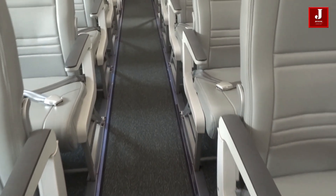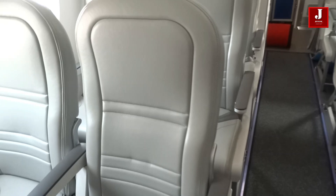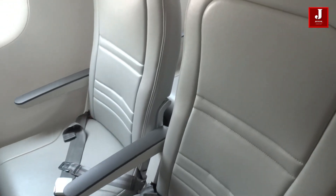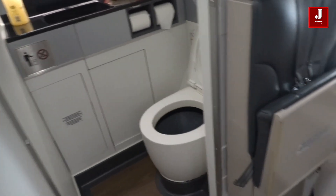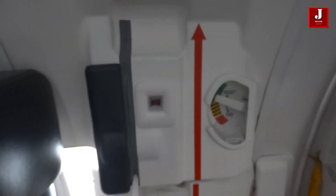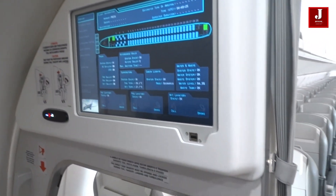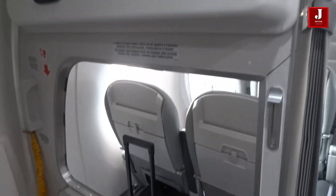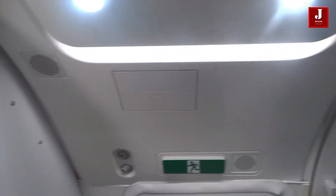The E195-E2 is the biggest of the E2 series, with a single-class economy layout seating up to 146 people. The 2-2 cabin arrangement means there are no center seats, and both aisle and window seats are available in each row. Air Costa Airlines was the first client for the E195-E2 in India, with three leased aircraft provided by Aircap, though they ceased operations in 2017 citing financial issues.